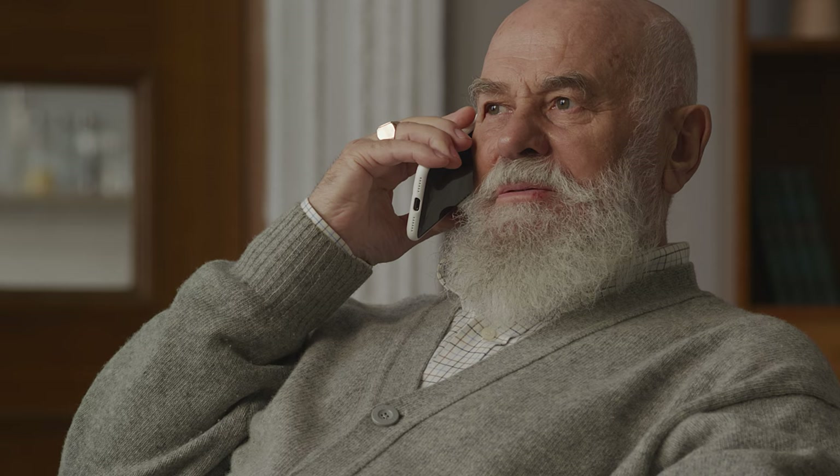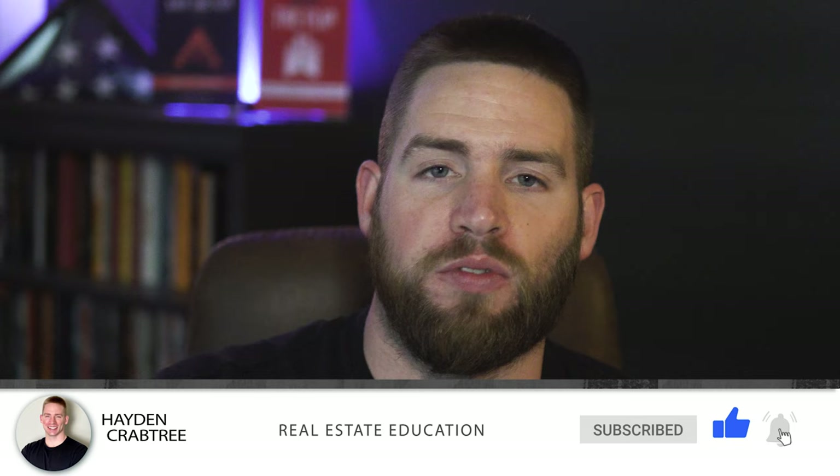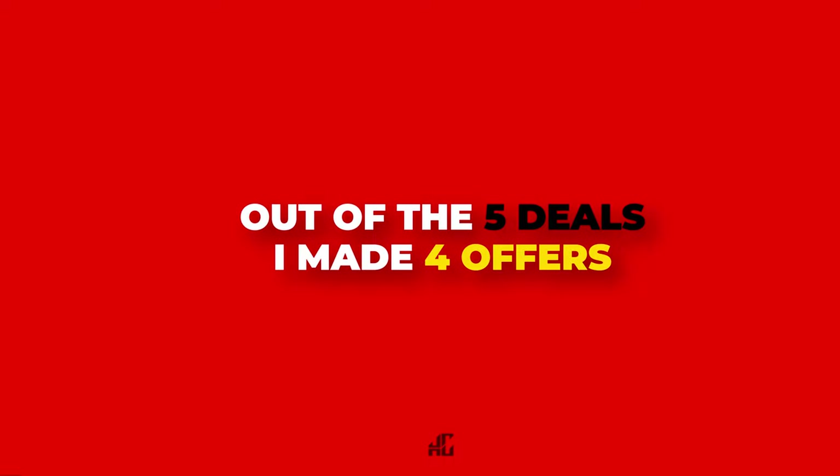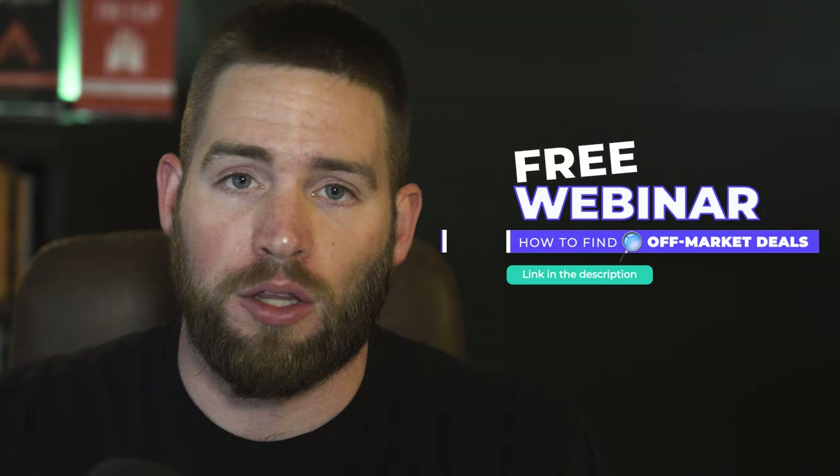Out of the 21 calls, I got five deals — five different properties where people said they were interested and willing to talk about a reasonable price. I analyzed each deal using my property stats. Out of those five, I ended up making four offers because one didn't make sense — it was too small. I want a property to make me at least $5,000 a month once it's all said and done.